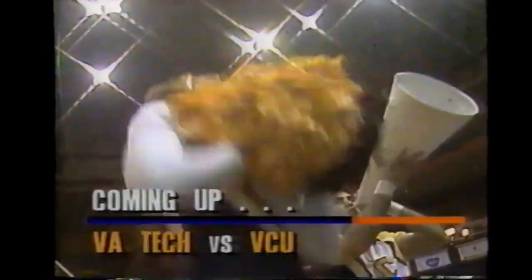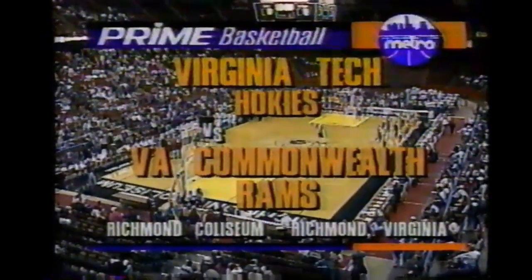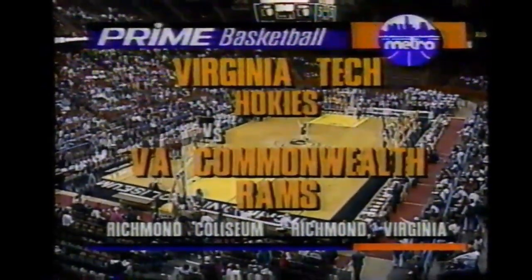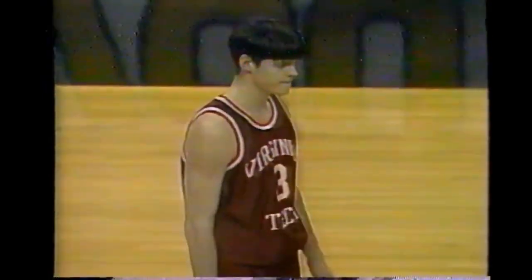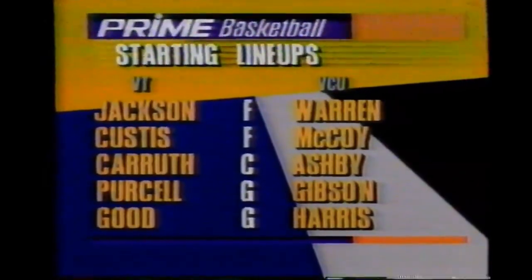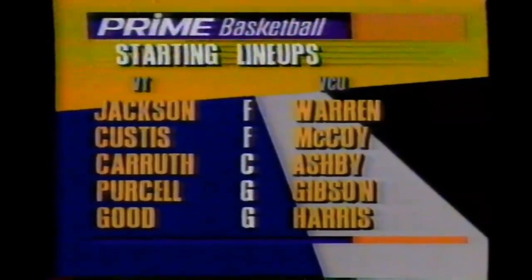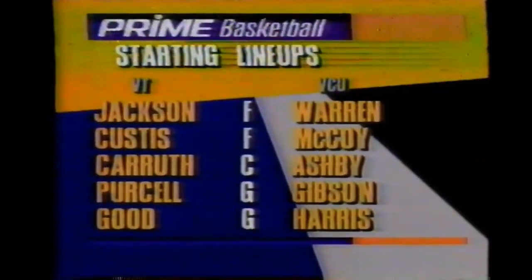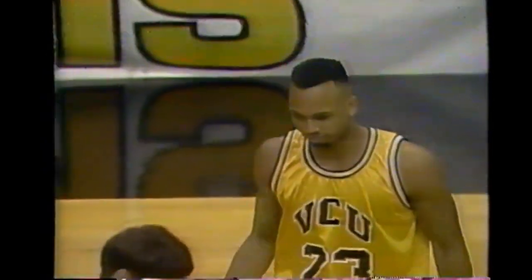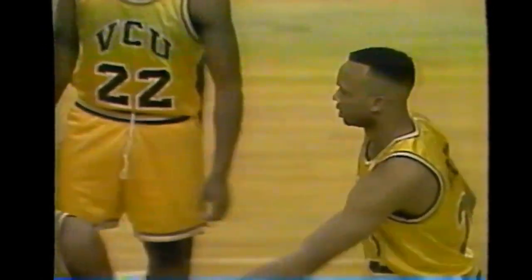Virginia Tech and the Rams of VCU in our Metro hoops on Prime. VCU had an eight-day layoff after playing four games in seven days. Whoever guards Kendrick Warren will get a lot of help, so you'll see Ace Custis and Jackson down low. Virginia Tech's going to try to stop Kenny Harris's penetration first, then get out on shooters.